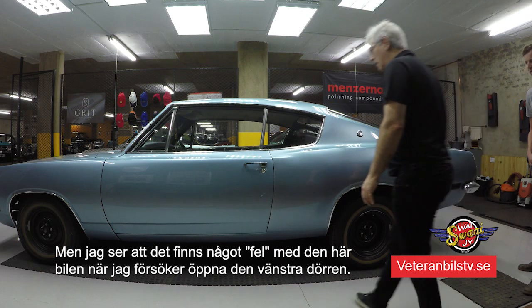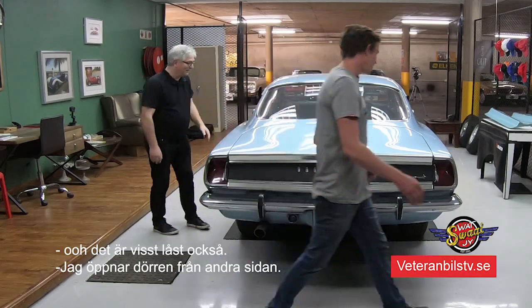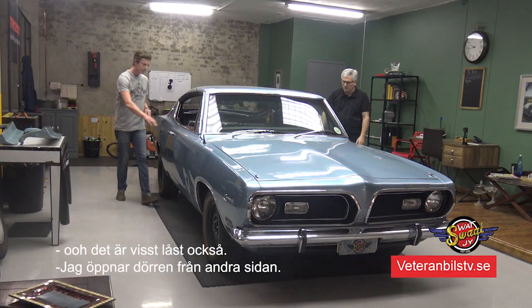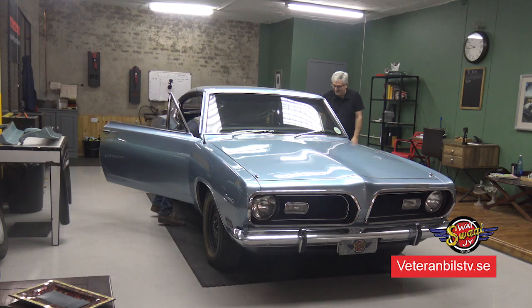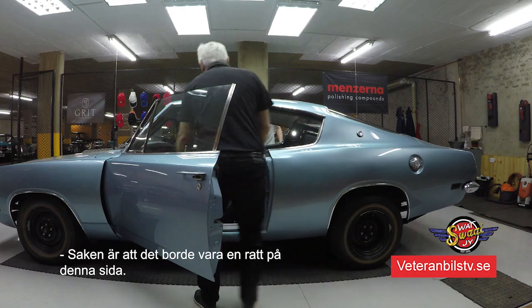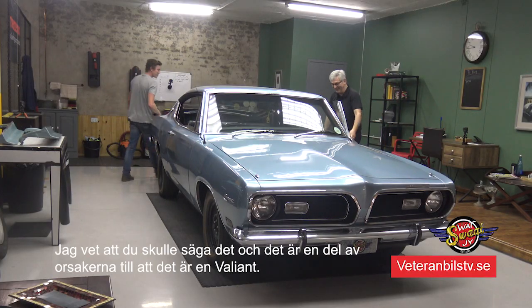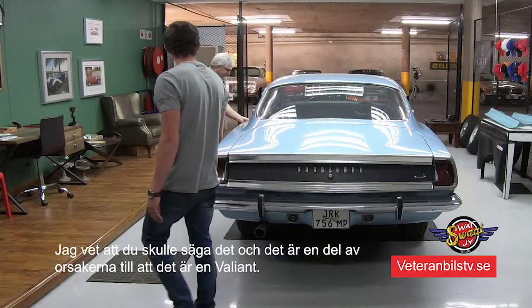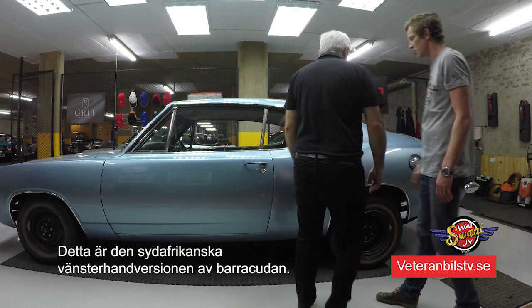The funny thing is, I see there is something wrong with this car. Maybe the door is not open here - let me go and open the door from that side. Because there is something wrong with this one. I know where you are going with this. There should be a steering wheel here. So that is part of the reason - it is the Valiant Barracuda, South African version, right-hand drive obviously.